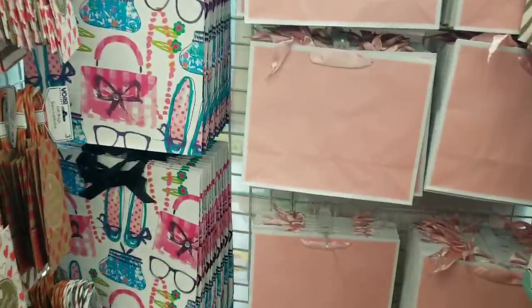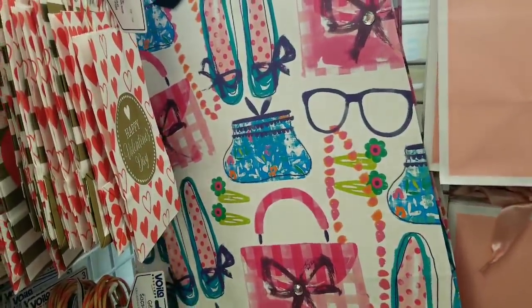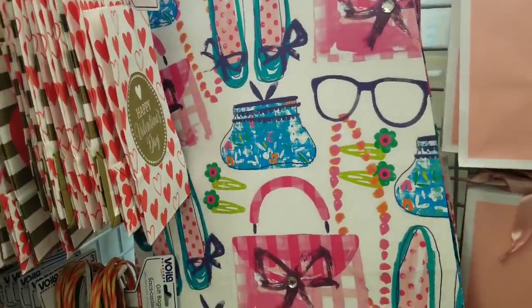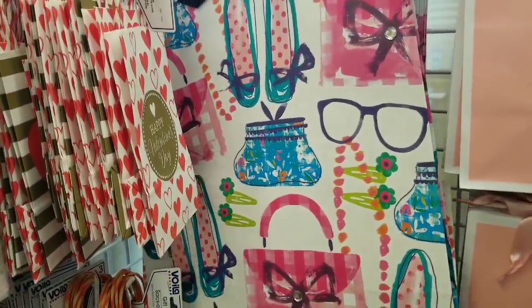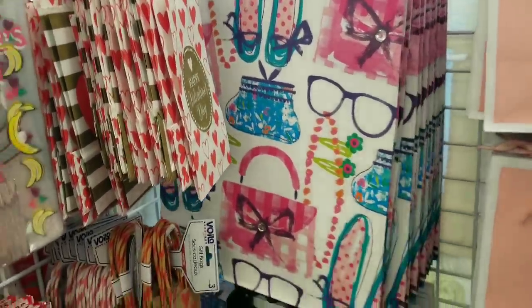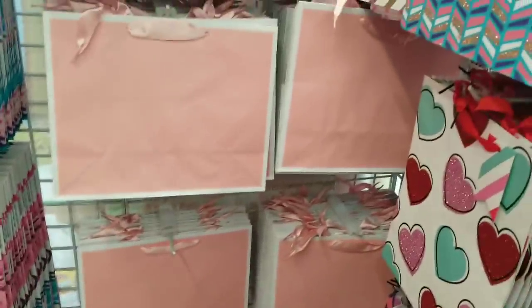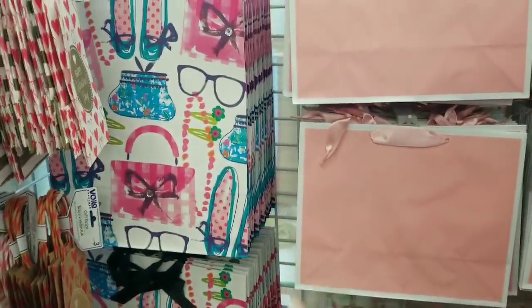So in my last Dollar Tree video we saw these bags in the store. If you guys have not entered that giveaway, please go back to the video right before this one — I have a $10 Dollar Tree gift card giveaway going on and it's still active. All the details will be in the description box of that video.